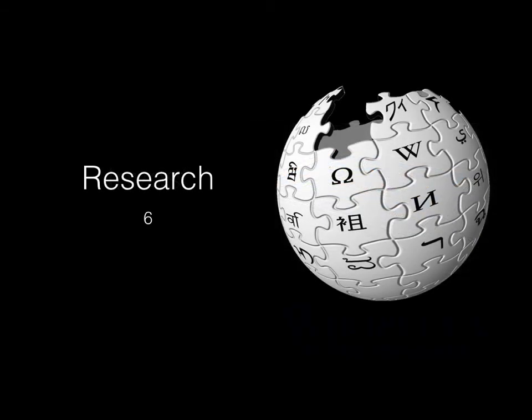Tip number six is research. If you don't understand something, research it. Look for a video on YouTube, read the Wikipedia page, go to a library and find a book on the topic. We live in an era where we have all this knowledge at our fingertips, so use it. Go online, and if you don't understand a concept, Google it until you find the answer. Research, research, research.